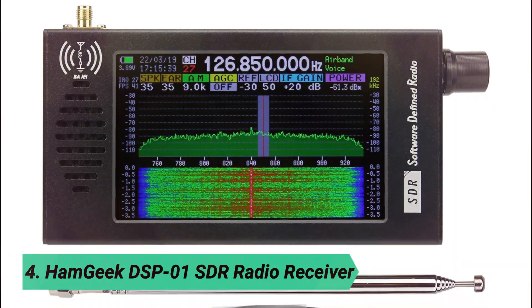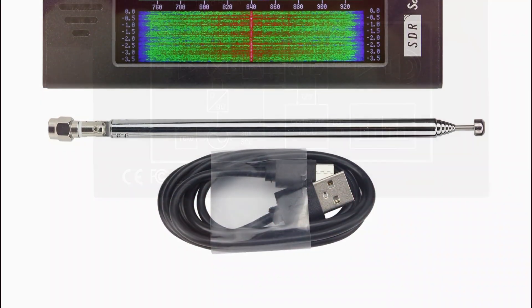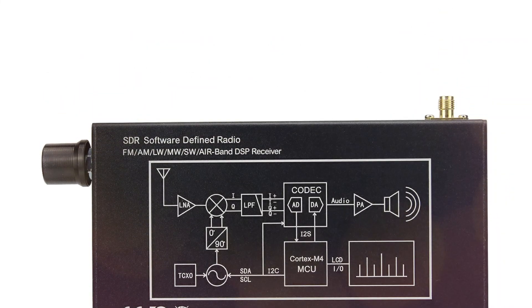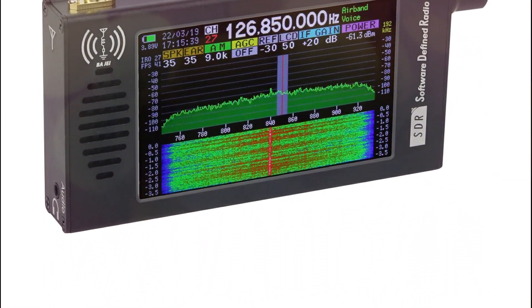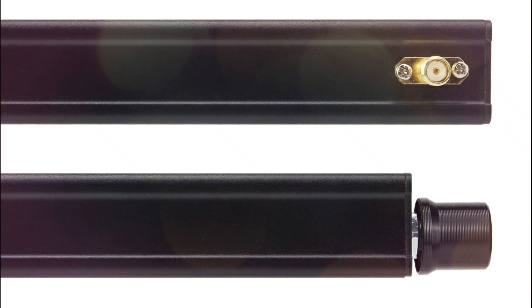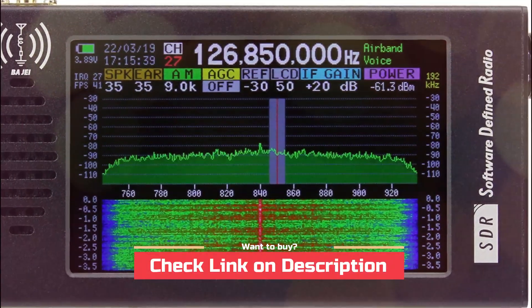At number 4, the Hamgeek DSP-01 SDR Radio Receiver. The Hamgeek DSP-01 is a compact, high-performance DSP radio built on SDR architecture, featuring a 192 kHz spectrogram and waterfall display for real-time signal analysis. With 16-bit sampling, it delivers high dynamic range reception across CW, AM, SSB, and FM modes, ensuring excellent audio clarity.